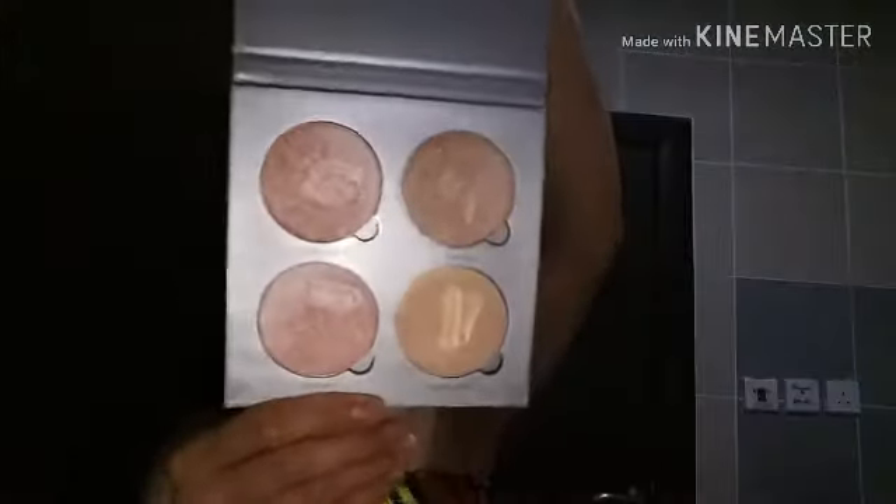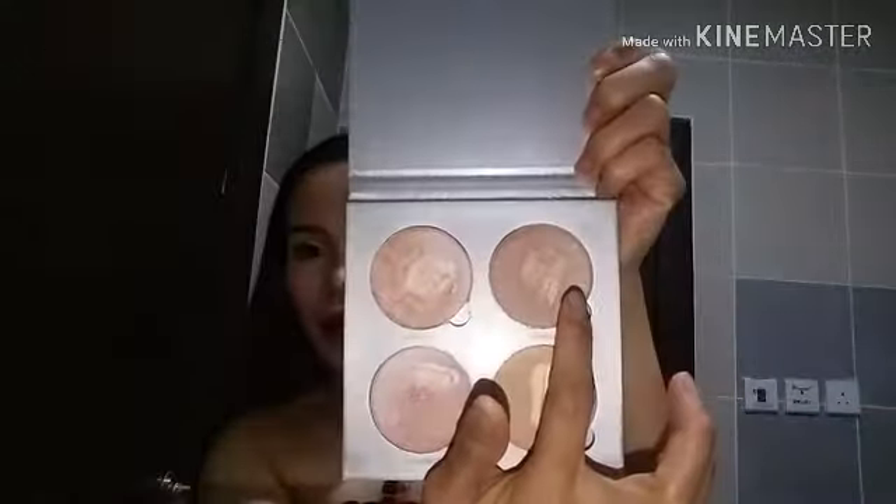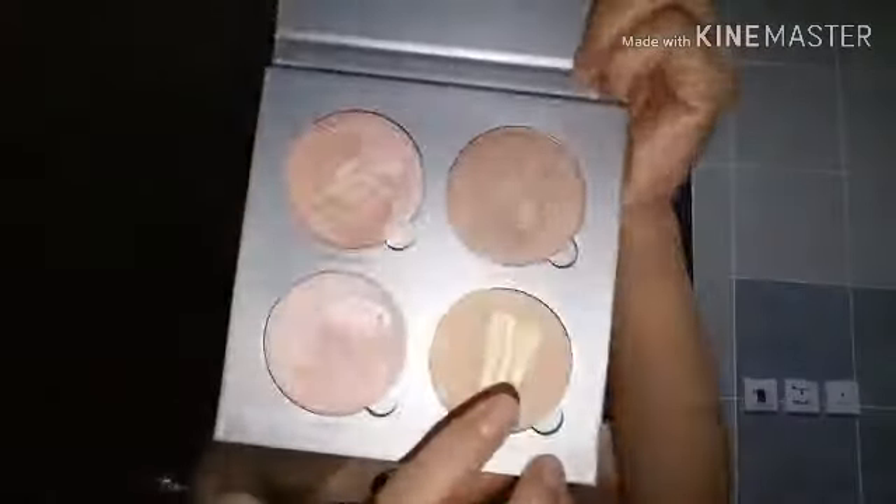Kung buuksan natin siya, ito yung magiging itsura niya. May apat siya ng shade. Ang shade neto — ito is yung hard candy, at ito siya yung mimosa, at ito yung star bus, at ito naman yung candy crust. So isa swatch natin siya sa akin kamay para makita ninyo kung maganda ba siya o hindi. Kung maganda ba yung mga mong marahin na highlighter palette — dito talaga, lumarabas na talaga.